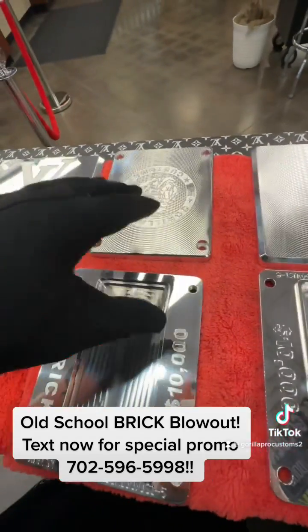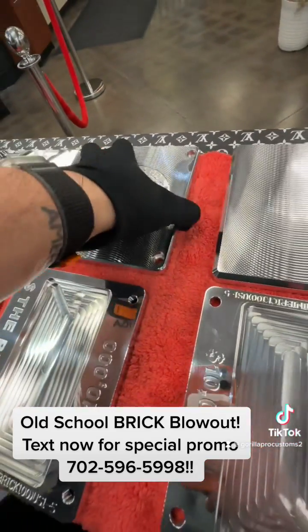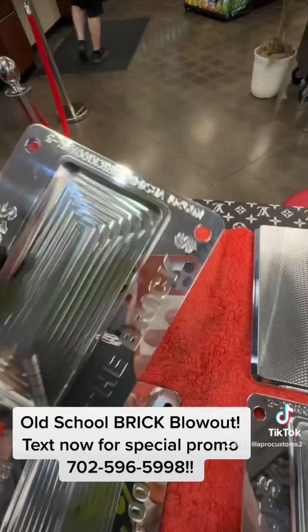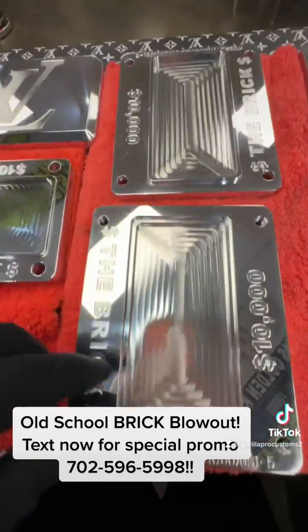You're going to need to text me to get these — I'm not putting these on the site. 702-596-5998. This one is when we used to do serial numbers on the bricks, so we have two of those left, and these are 10,000 capacity.